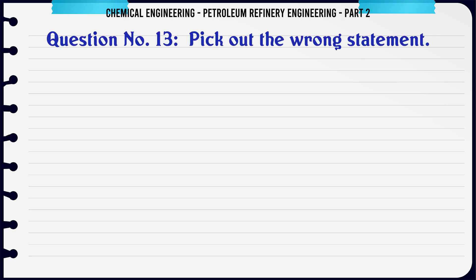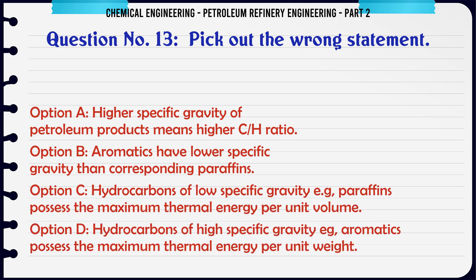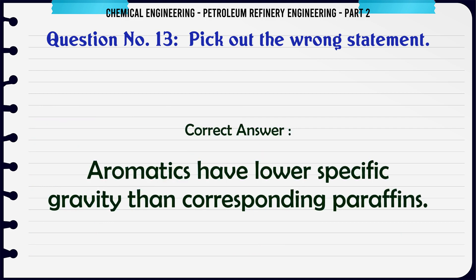Pick out the wrong statement. A. Higher specific gravity of petroleum products means higher C/H ratio. B. Aromatics have lower specific gravity than corresponding paraffins. C. Hydrocarbons of low specific gravity, e.g. paraffins, possess the maximum thermal energy per unit volume. D. Hydrocarbons of high specific gravity, e.g. aromatics, possess the maximum thermal energy per unit weight. The correct answer is C.